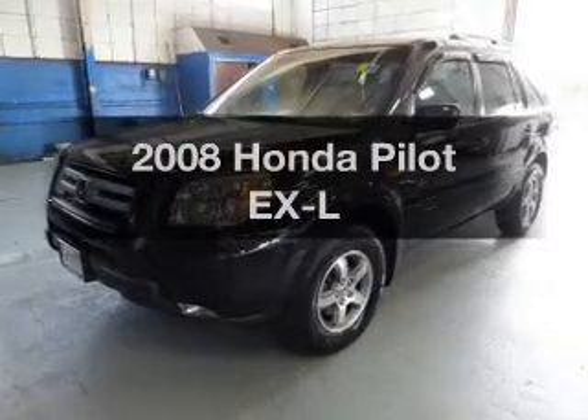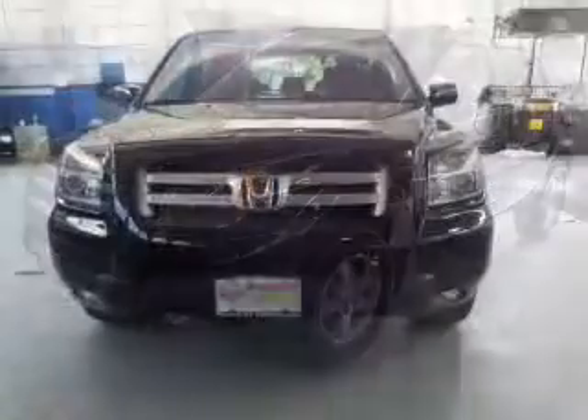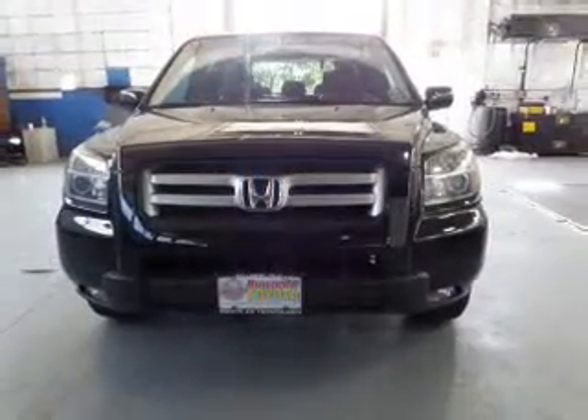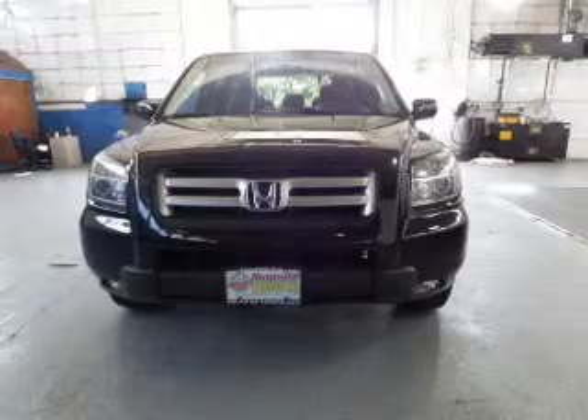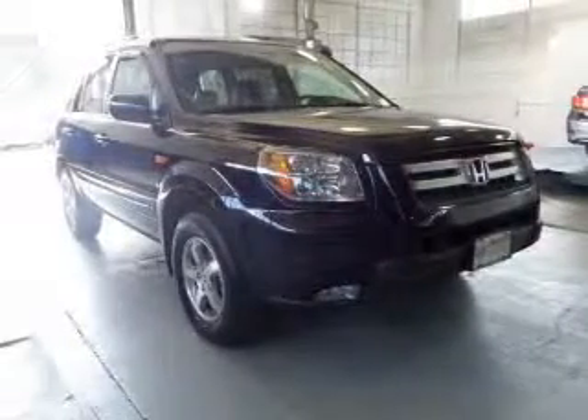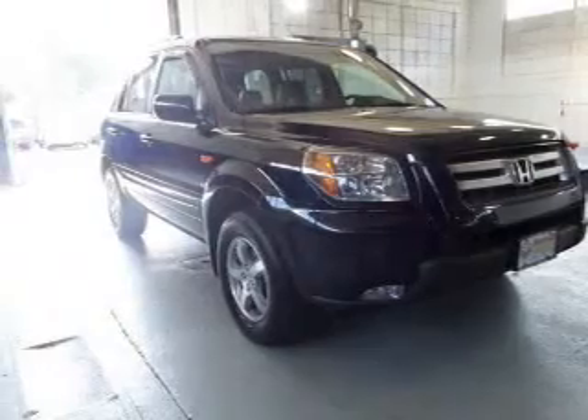Imagine yourself in this 2008 Honda Pilot. If you're looking for a first-rate auto, this one could be yours today. The powertrain includes four-wheel drive with a reliable six-cylinder engine connected to a smooth-shifting five-speed automatic transmission. Brake safely with the anti-lock braking system.